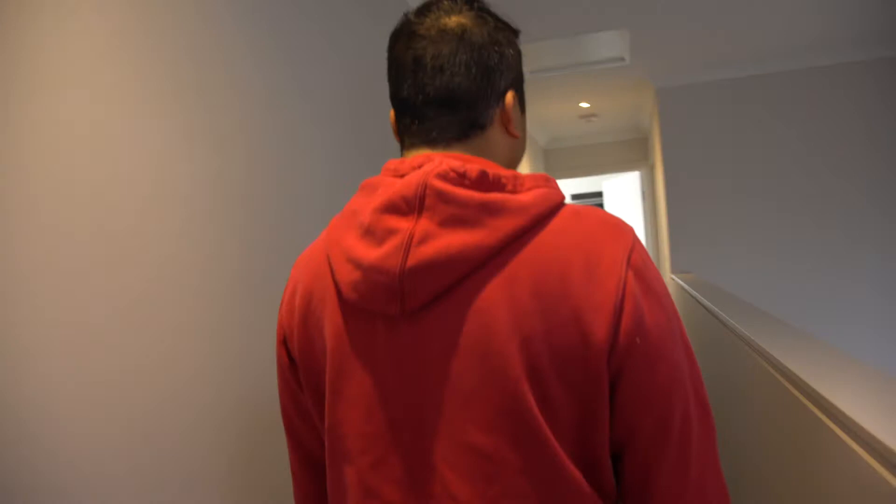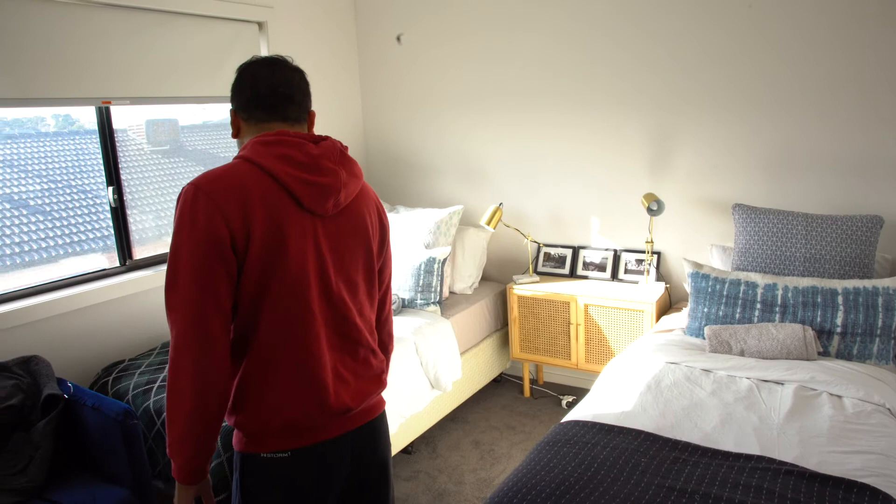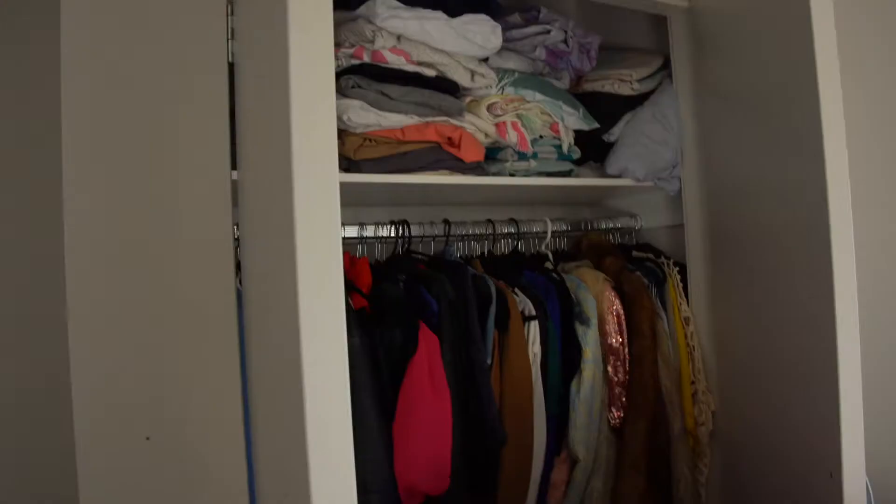This is our guest room — beautiful. This is like a display model guest room, so it's all set up beautifully. Wardrobe here as well. I love this room, although I haven't slept in it.